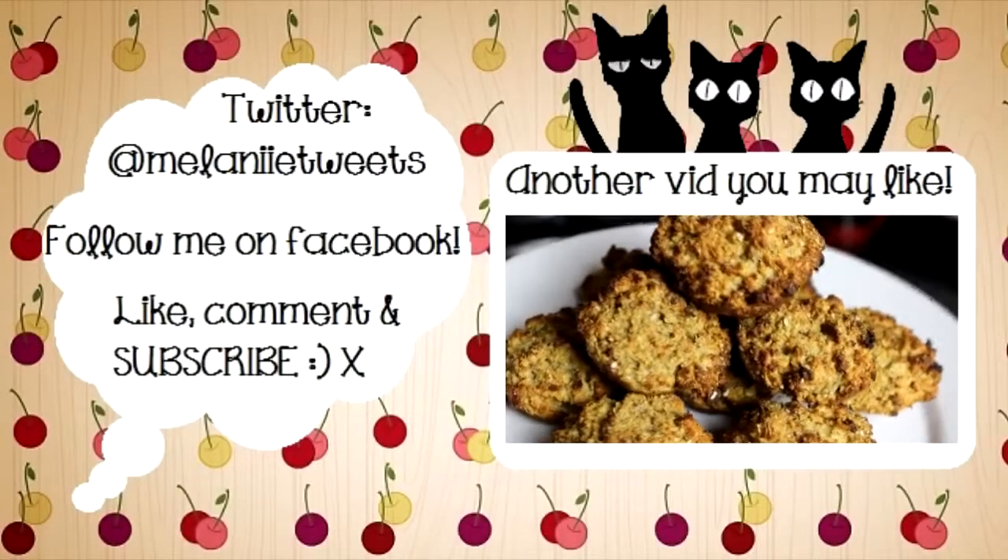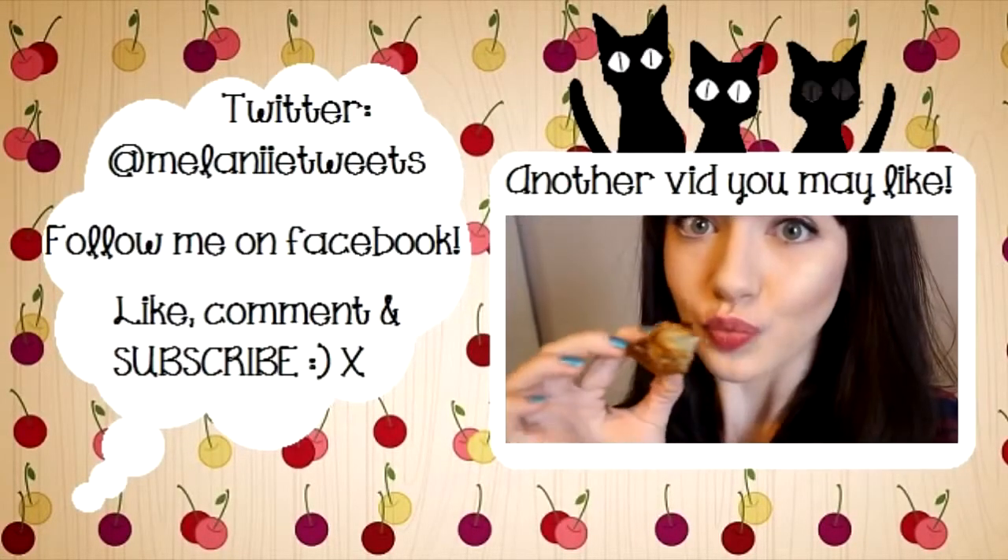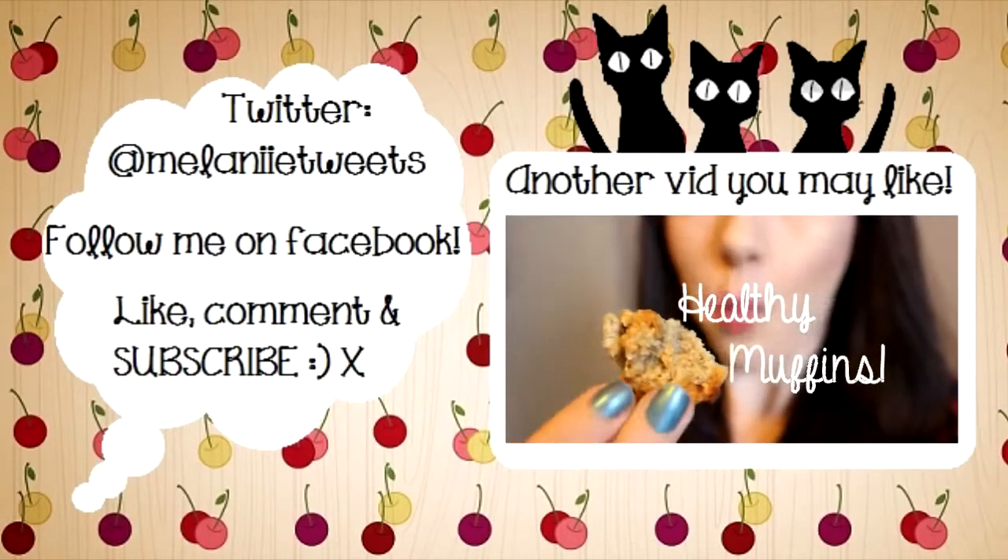Today I'm going to share with you a healthier muffin recipe, and this recipe is brought to you from Better Than Noodles, which is where I got it.